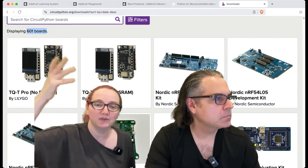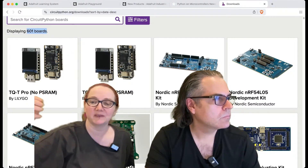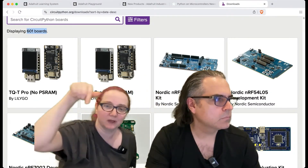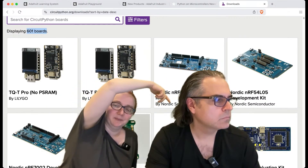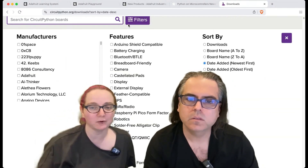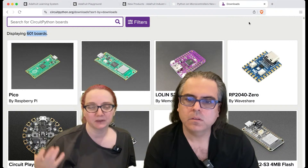Even just on the screen, we've got the T-Go, T-Pro — I'm assuming that's an ESP32 something. NRF5340, 54L05, NRF7000, RP2040 behind me, ESP32-S2, Renesas RA6M5. It's just a wide range. And what's cool is we let anybody submit their boards to be added.